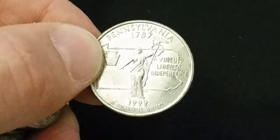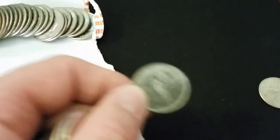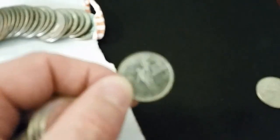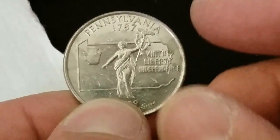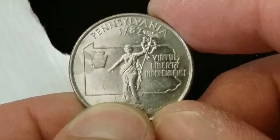So this Pennsylvania quarter made the bird list because at the end of the staff there, we have got what looks like an eagle or something. There we go — we've got an eagle on the staff. And so that made the birding list. We're also looking for birds in the 50 state quarter program.